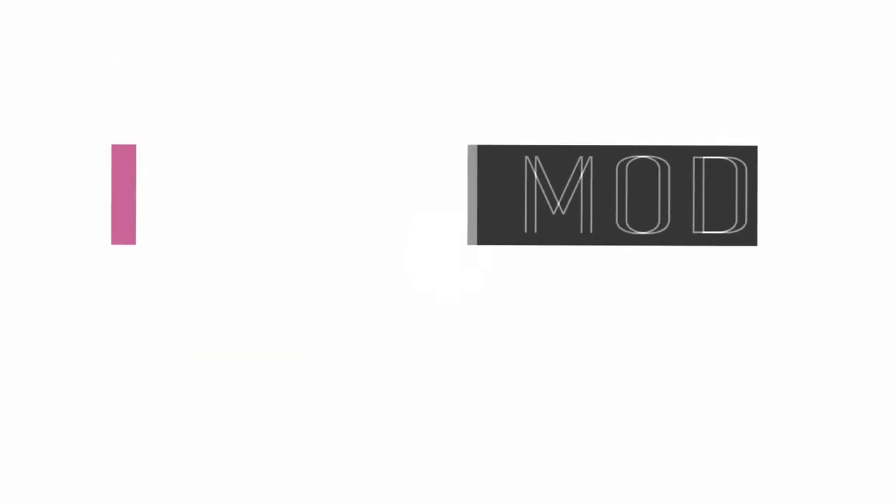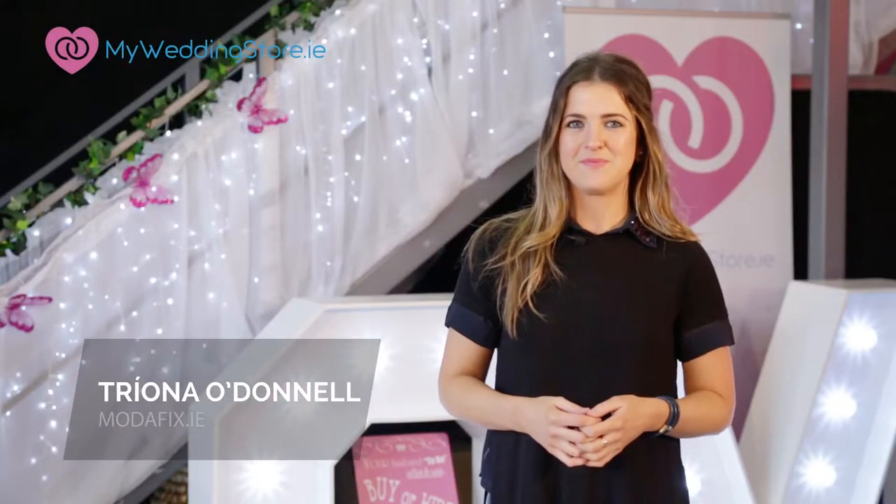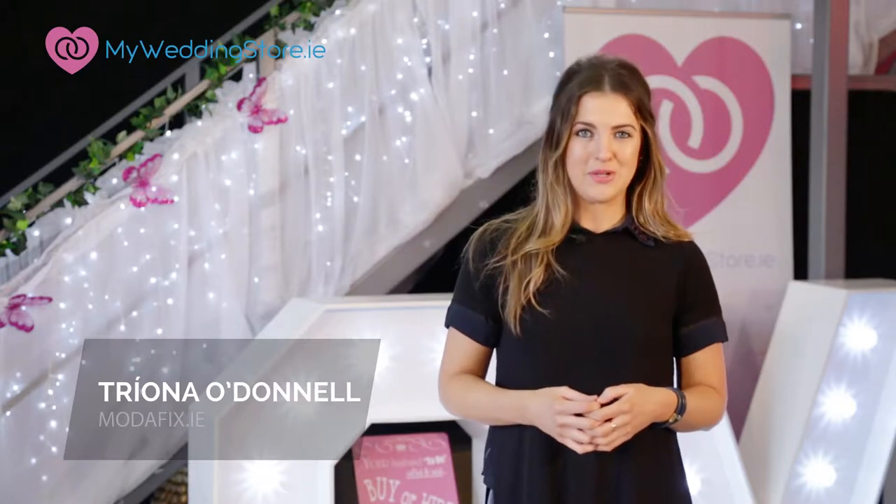Hey everybody, I'm Trina and you're watching Modafix Monday. In this week's Fashion Fix, we're talking Christmas parties. The festive season is your chance to shine, so I've styled a couple of looks to make sure you stand out from the crowd.